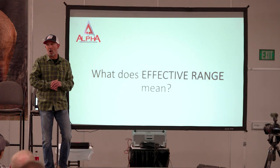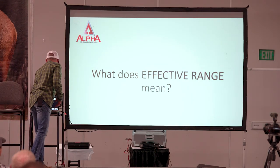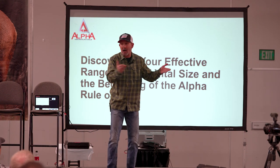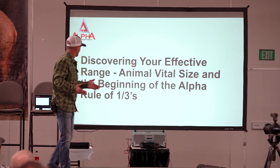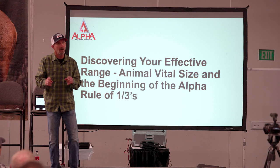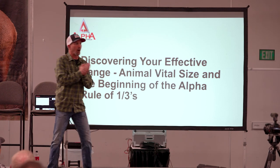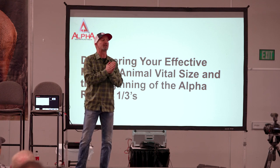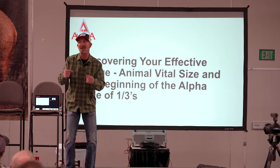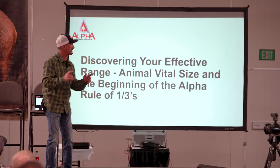What does your effective range mean? That's what we're going to get into, and all of this is going to dictate whether or not I follow through on that shot or I don't. I'm not here to preach at you, but what I do want to encourage you is to be honest with yourself. If you're honest with yourself and you follow this methodology, the answer will be plain, and you'll have the answer before you get into the situation. That's what I like about this idea.